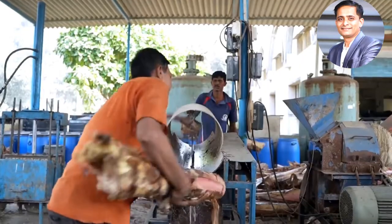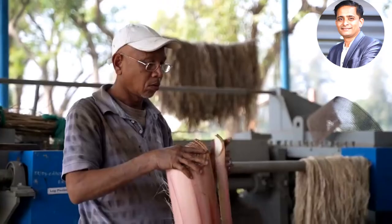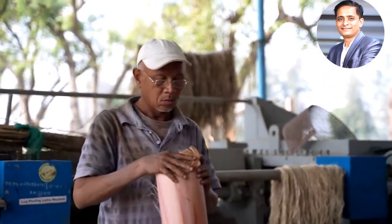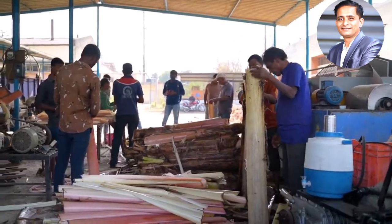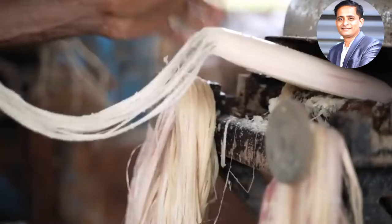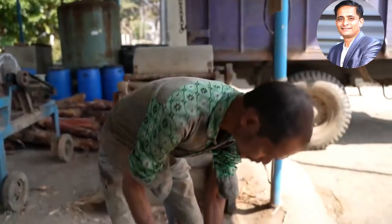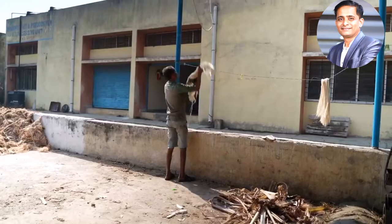The first step is to cut the stalks into halves. Workers pull the halves apart layer by layer, then feed these celery-like chunks into machines that leave just stringy fibers behind. Workers batch the fibers and dry them on a line.